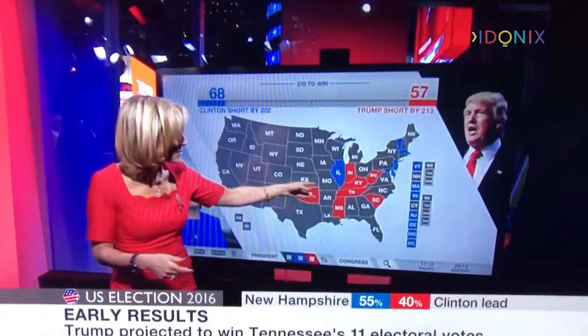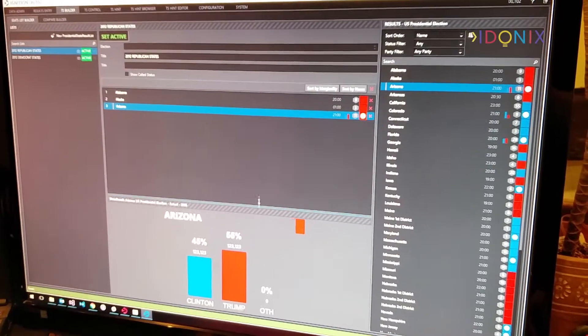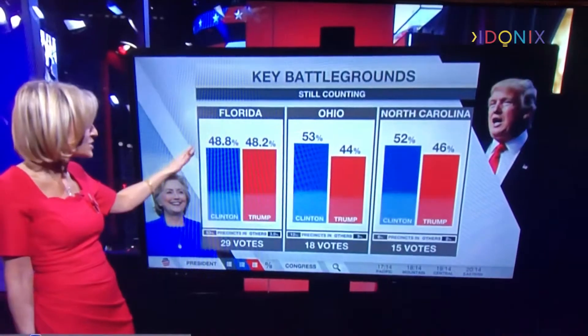Adonix took BBC designs and implemented the user interfaces and data integration for the touch screen in New York. The producer can stack a series of graphics with the presenter and rehearse off screen before going live.